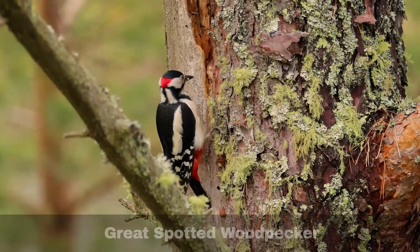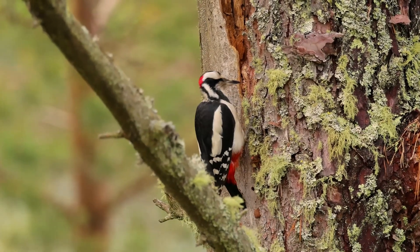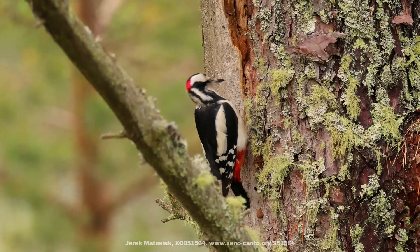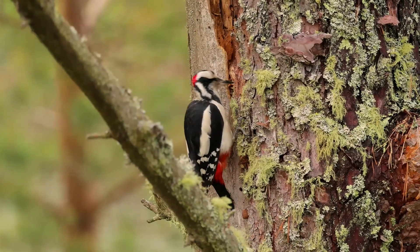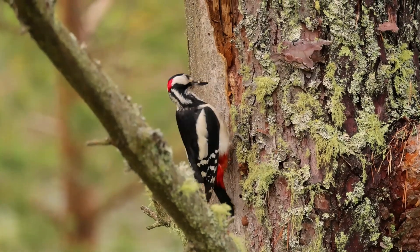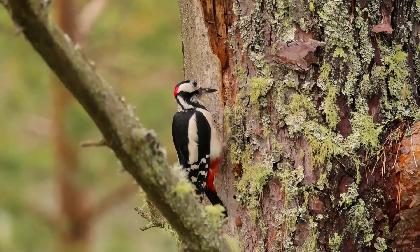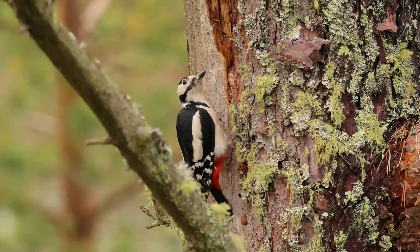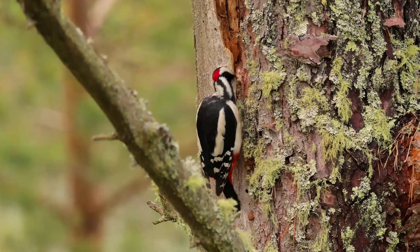Now let's take a closer look at the great spotted woodpecker. The great spotted woodpecker is a noisy bird. You will often hear them before seeing them as they like to announce their arrival. As mentioned, they thrive in a range of habitats and are no strangers to parks and gardens, visiting bird feeders. They tend to be aggressive to other birds, which generally get the message and keep well out of the way.